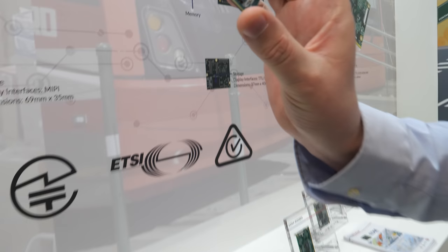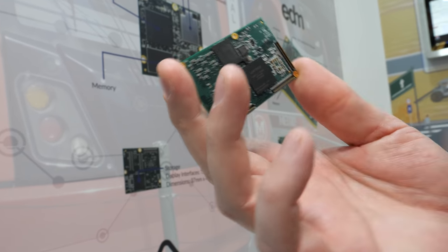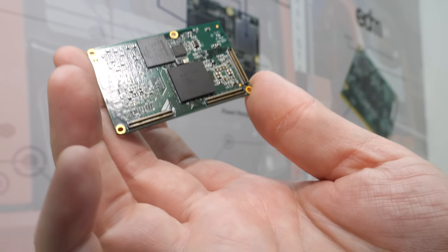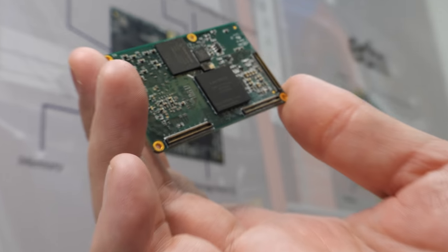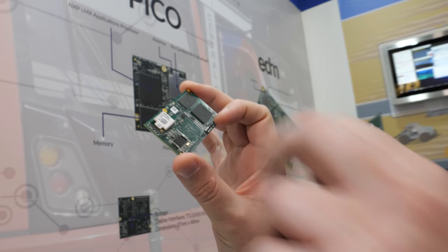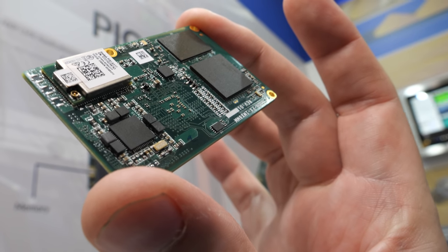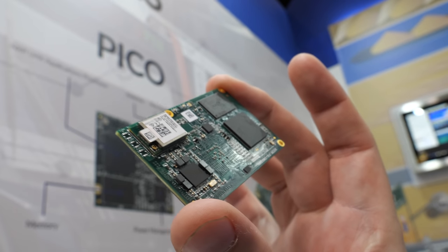I have the IMX8M Mini here in a form factor that also includes an FPGA, Wi-Fi, Bluetooth, and power management. The FPGA can generate additional signals that the customer needs — so if the customer needs additional serial ports, CAN buses, or other industrial IO, we can generate them in the FPGA on a project-by-project basis.